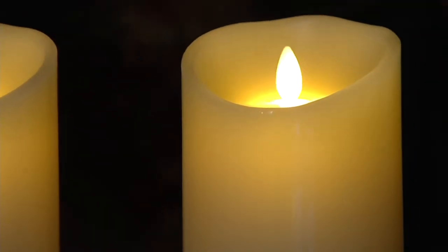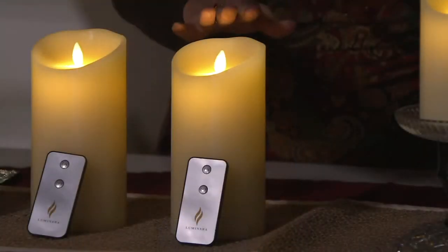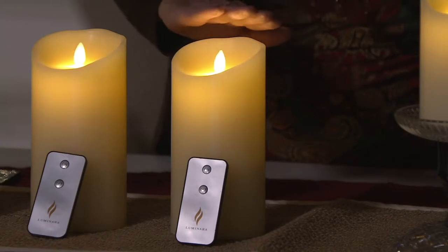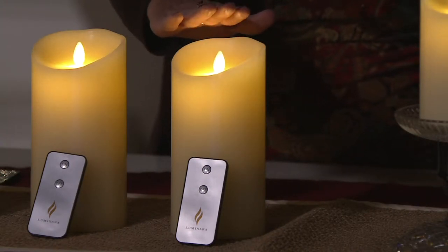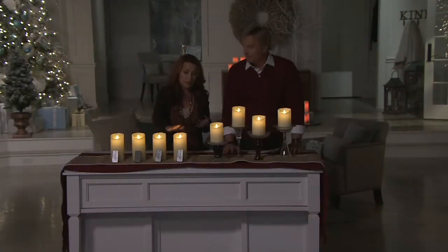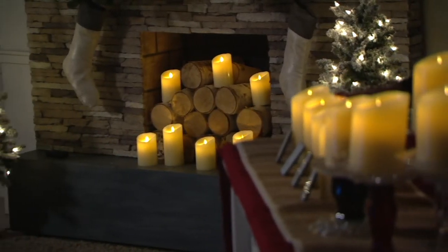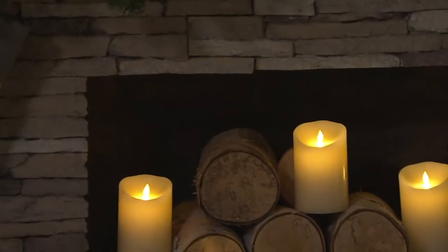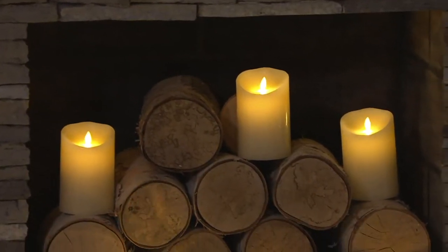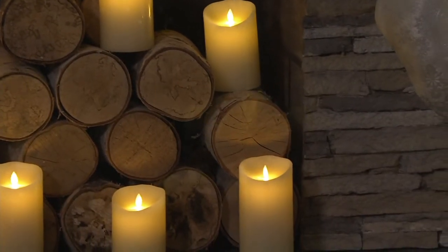That flame looks so real. This is real wax — I don't want you to think this is plastic. All that technology is encased in a real wax candle that is lightly scented with vanilla. It smells like a real candle that you would have decorating your home. With a five-hour timer and 2D batteries, you get 500 hours of glow time, but with that remote control, you can control how much battery life you're using.